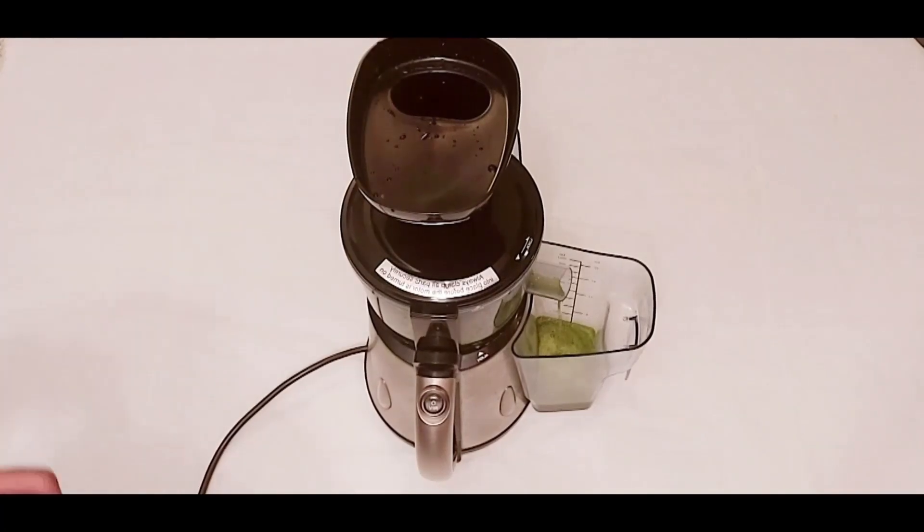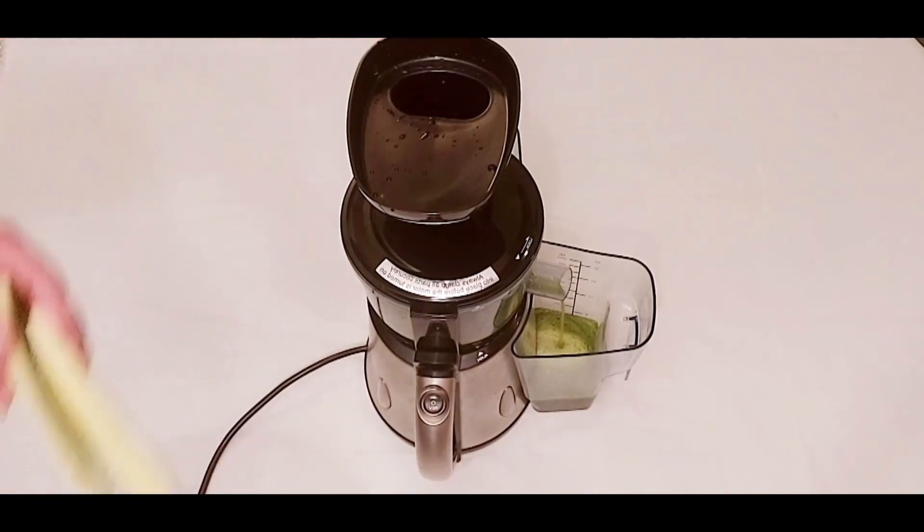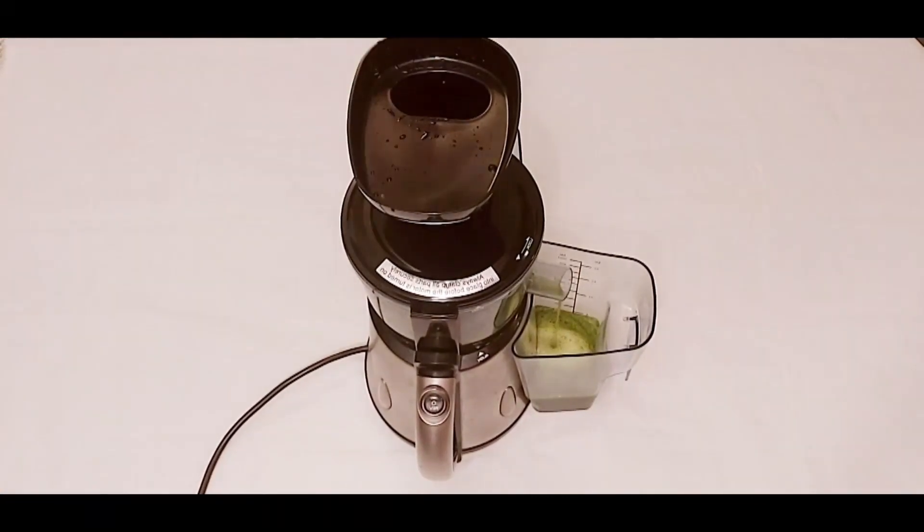Cucumbers are rich in vitamin A, B-complex, vitamin C, and folic acid. It aids in regulating body temperature and eases inflammation.